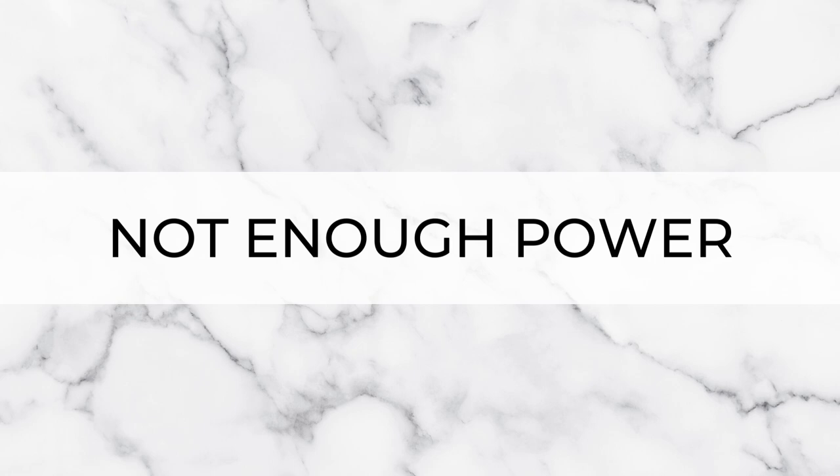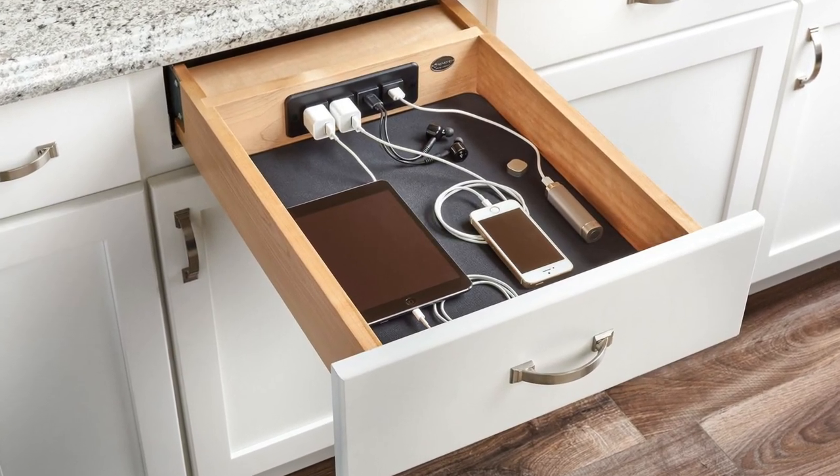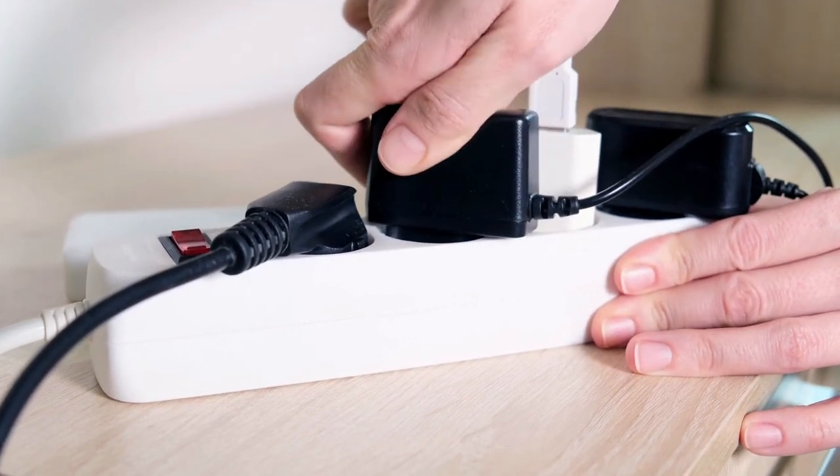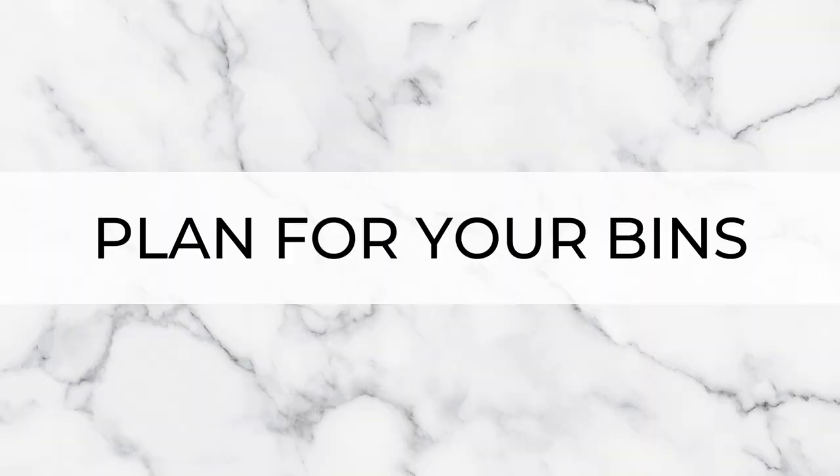The next mistake is not having enough power. If you're asking yourself whether you should put another power point in, then yes — definitely add another one. Whether that's another socket along your main run of cabinets, inside a larder, creating a charging drawer, or adding power to your island — make sure you have enough power points to create different functional zones. We don't want trailing cables or multi-gang plugs everywhere.